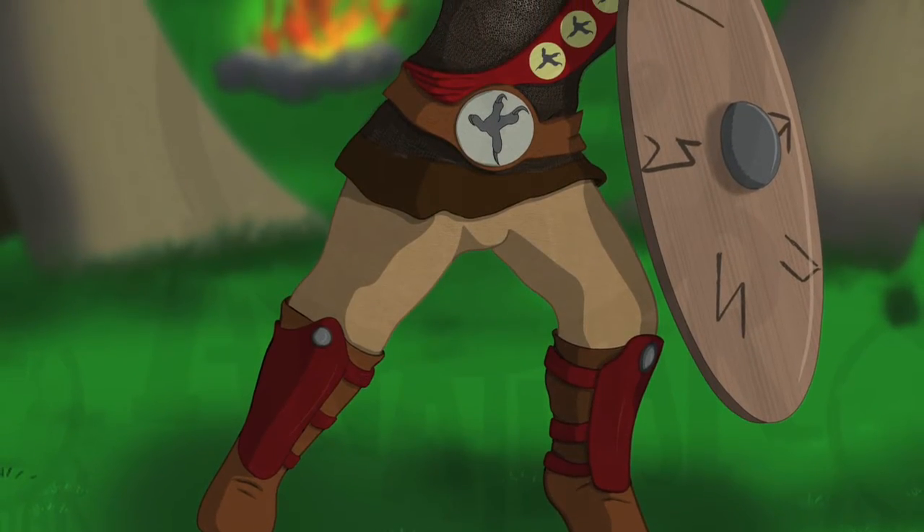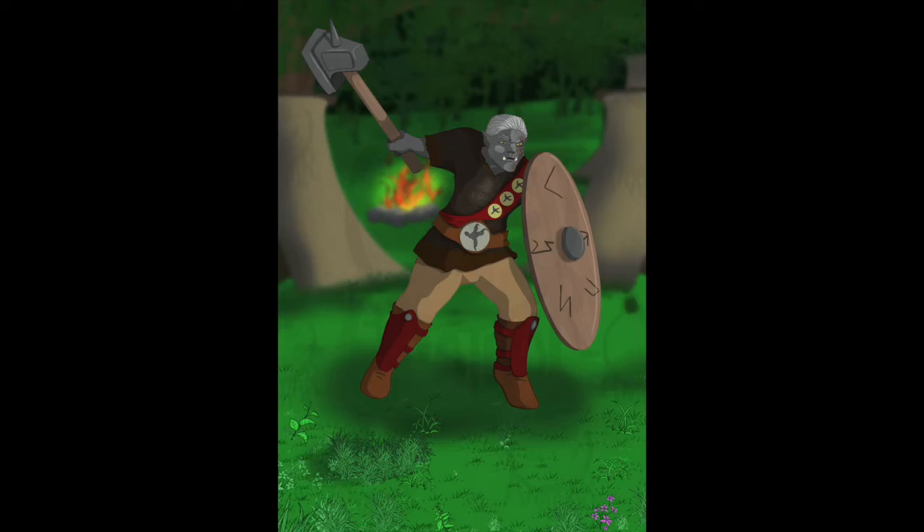And here we have the half orc Domak Iron Fist — I hope I'm pronouncing that correctly! My customer is very pleased with this and I have to admit, I am too.